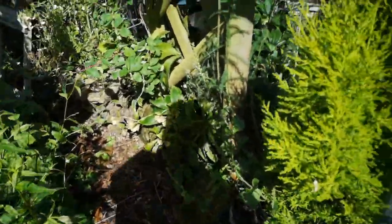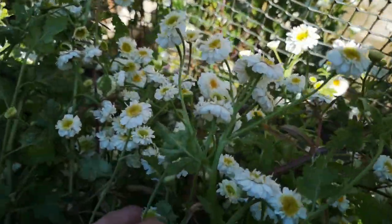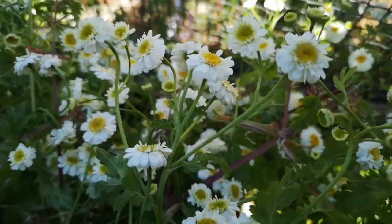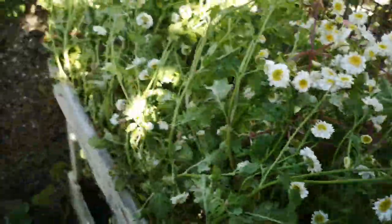This is the wildlife area — I kind of let it take care of itself here, it goes a bit nuts. That piece of wood is to hold all these daisies back because they've gone mental — it's the one thing that has just gone crazy. I know this is a bit of a weed but the bees like it, so it grows and it looks nice.